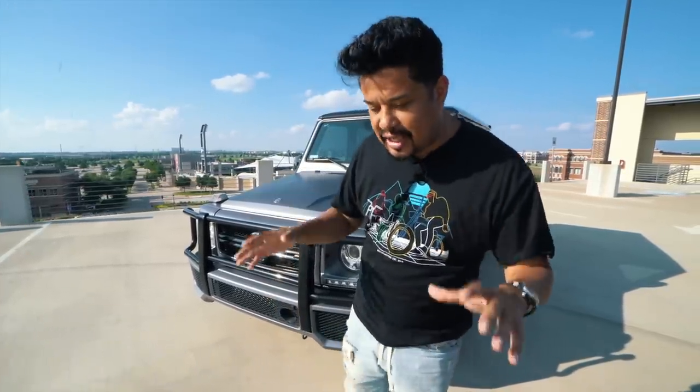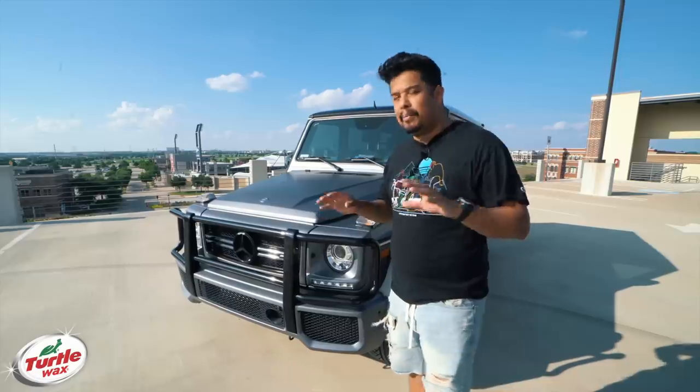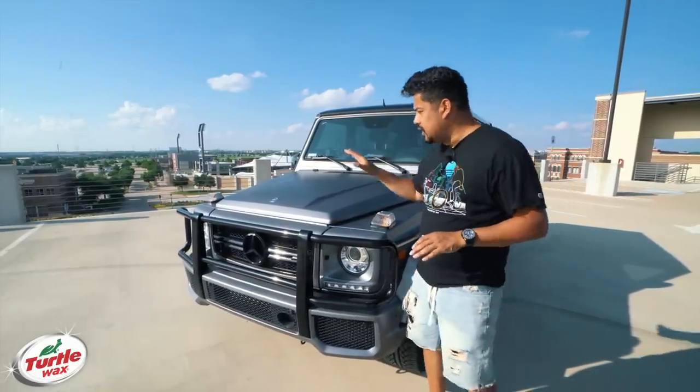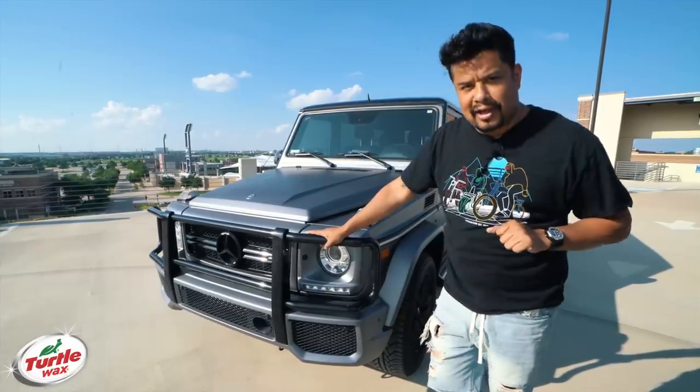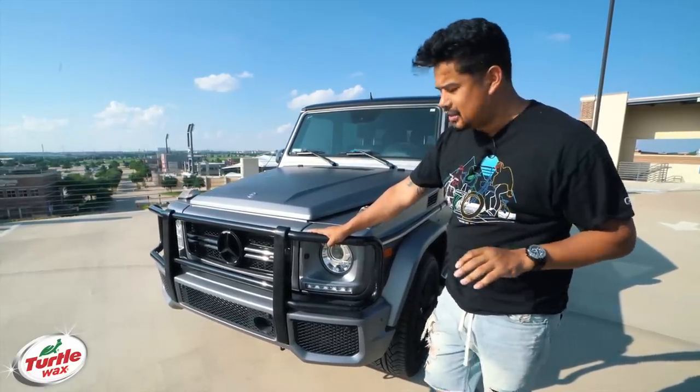What's going on? My name is Hector Rodriguez. I'm the owner and CEO of Optic Gaming, and today I am going to be giving you my review of the 2016 G63 AMG G-Wagon, or the G63 as it's known.